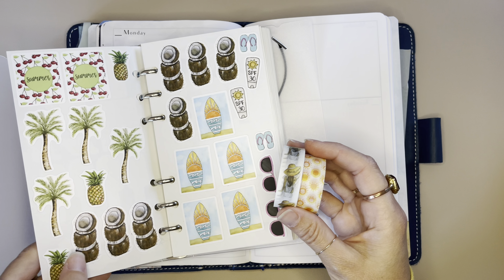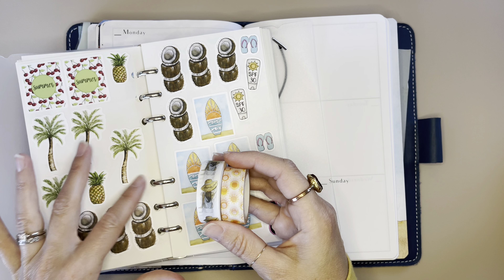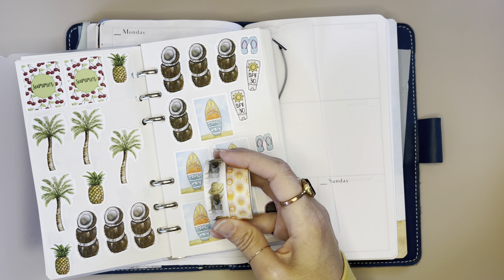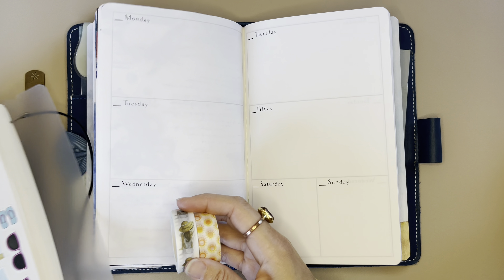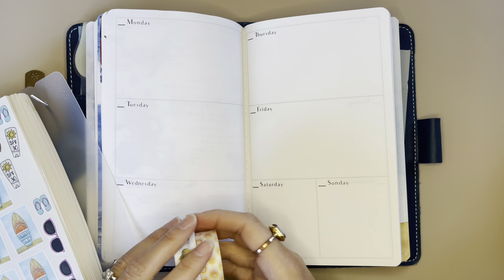The sun and some of these stickers seem to go together — look at the palm tree and the coconut and stuff like that. So I'm going to try to create something using what I have from Planner Perfect.